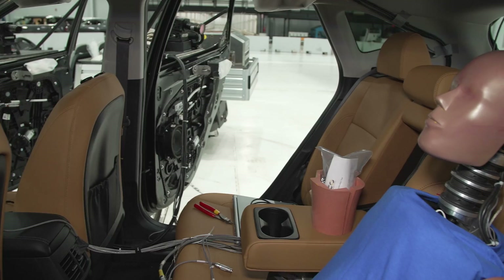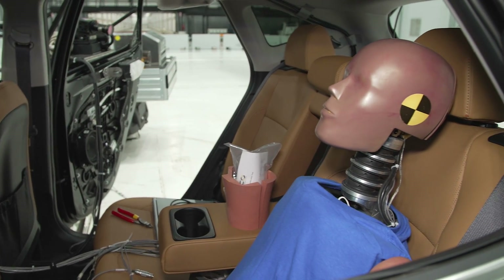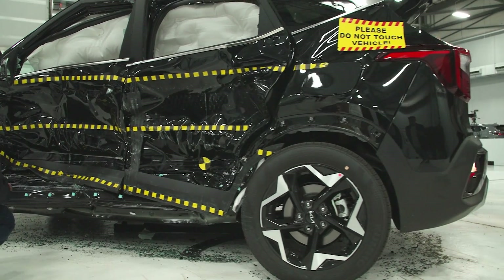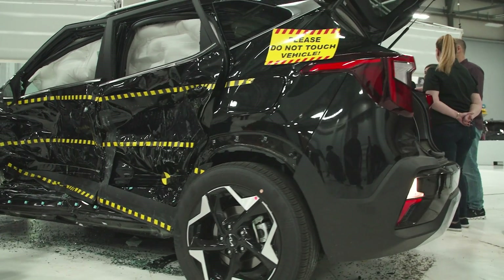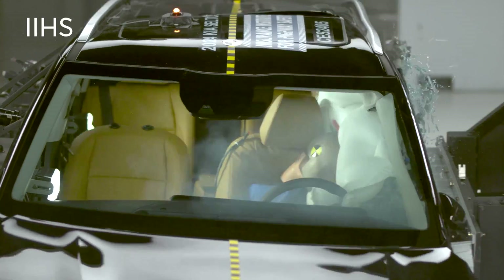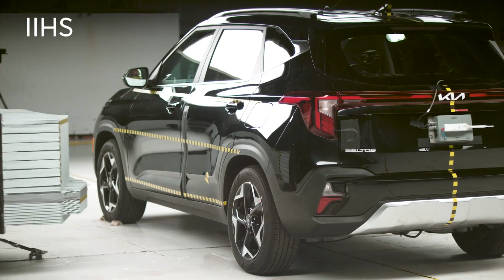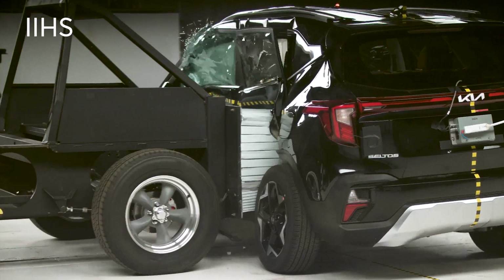We have a driver occupant as well as a rear seat occupant, and we look at how the vehicle is able to protect those occupants in terms of the structure, but also we look at the injury numbers. That's how we come up with our side impact ratings. We evaluate vehicles based on the performance — whether it's good, acceptable, marginal, or poor.